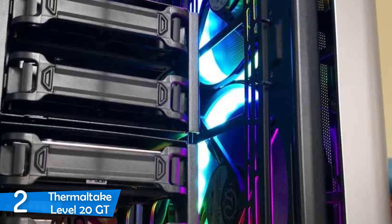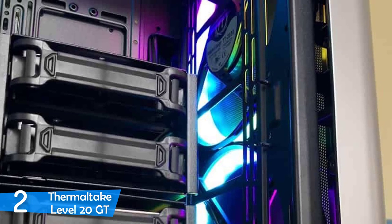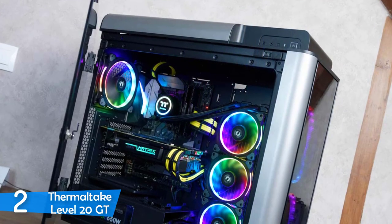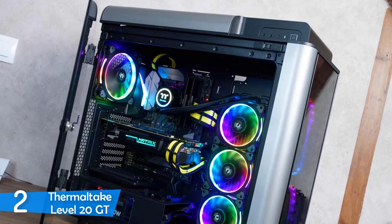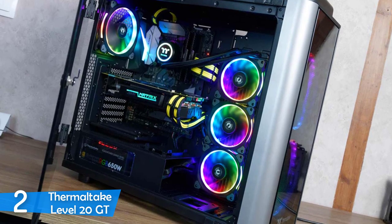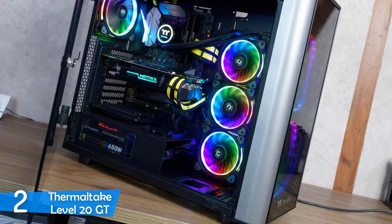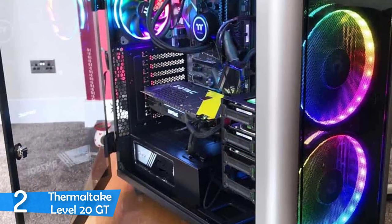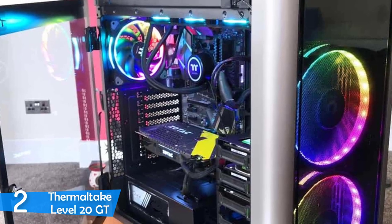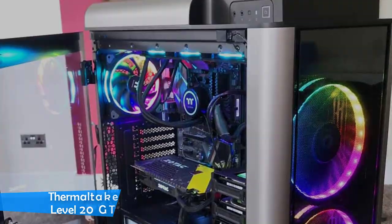On the back of the case, you'll find eight standard expansion card slots, space for a bottom-mounted PSU, and an exhaust fan mounting location for 120mm and 140mm fans. On the bottom, there's a large removable plastic mesh filter, and four rubber-coated feet keep the case elevated about 13mm off the desk. The fan filtration system on this case is excellent, doing a perfect job; however, it's really difficult to clean, and the best way is to remove the whole panel — the only con this superb case has.